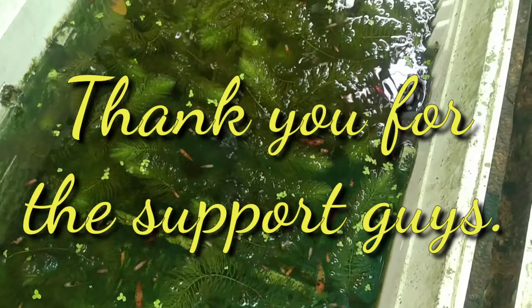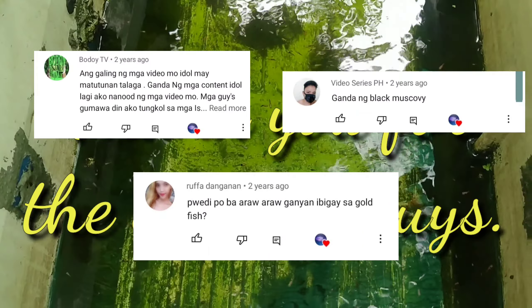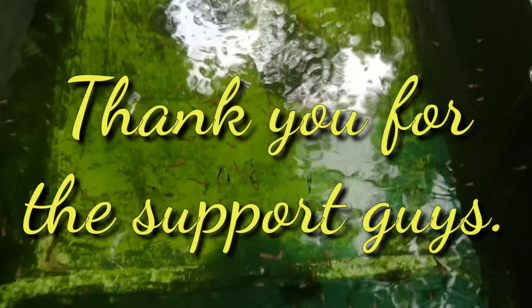And I guess that is all for today, guys. I hope you enjoyed the video, so please subscribe to my channel, Your Daily Pet, and don't forget to hit the notification bell so that you will be notified of our upcoming videos. Thank you so much and happy fishkeeping! I'll see you next time. Bye!